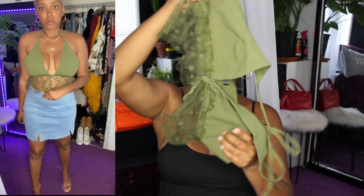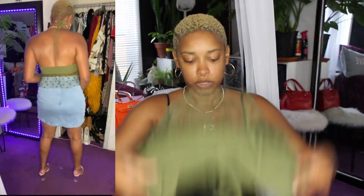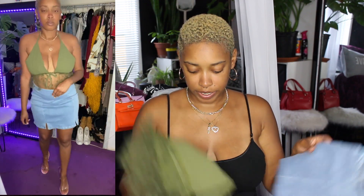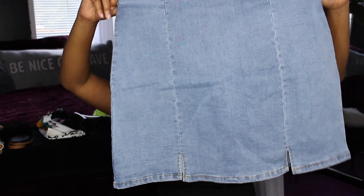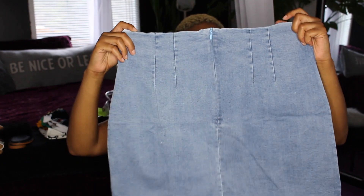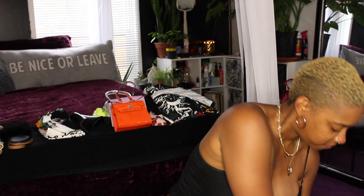I paired this pretty olive green top with a skirt. I feel like it could be paired with shorts if you wanted to, but I felt like the skirt just went best. It's just a regular pencil skirt — it has two slits in the front and a zipper in the back so you can zip it up. Everything is stretchy. This outfit is cute — I would probably pair it with some heels or some sandals depending on where I'm going.